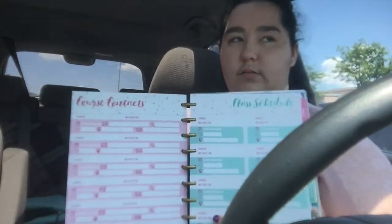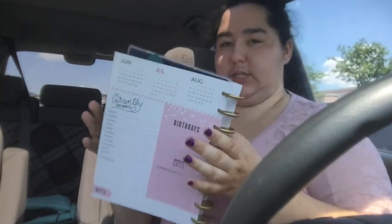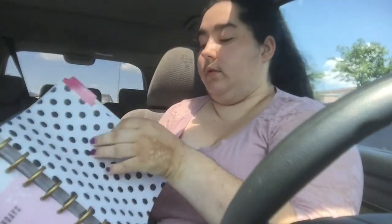My planner that I'm currently using is like my baby. Each month has something different. There's a year schedule up front, then what I was looking forward to the most: course contacts and class schedule, which is pretty cool. Every single month has a layout page too. July is laid out, August, and September is a little crazy. October is green and blue — October is my birth month — and it says 'Find joy in every day.'